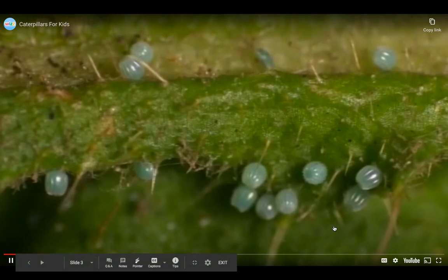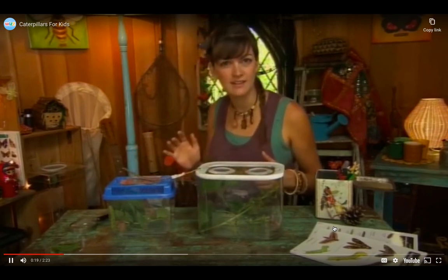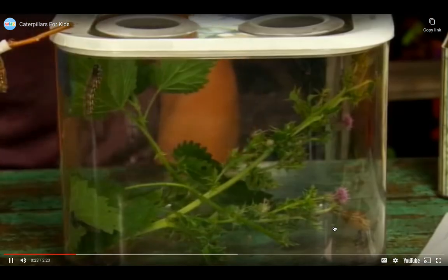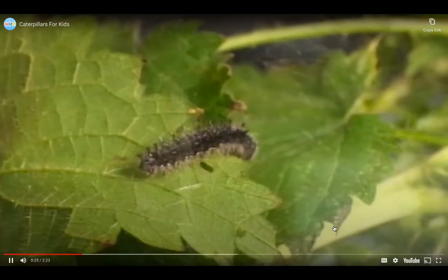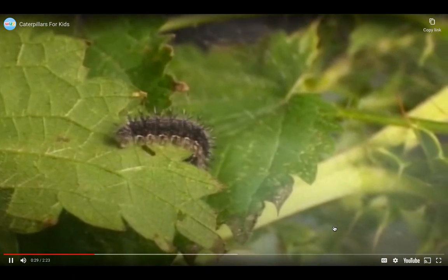But the fascinating thing is that when these hatch, they won't be butterflies — not just yet. They'll be something else. Do you know what? Have a look in here. Do you know what that is on the leaf? Yes, it's a caterpillar.